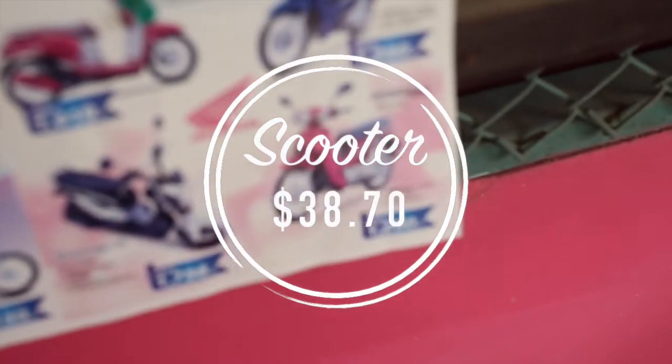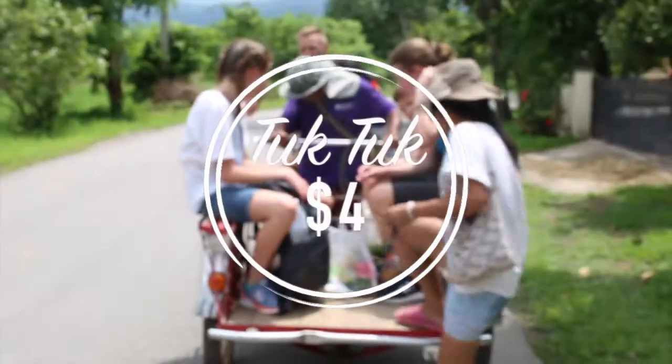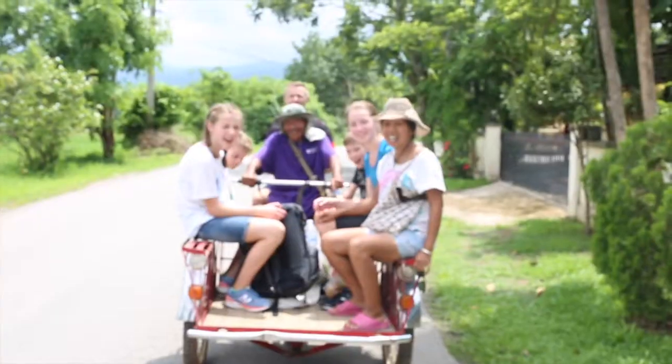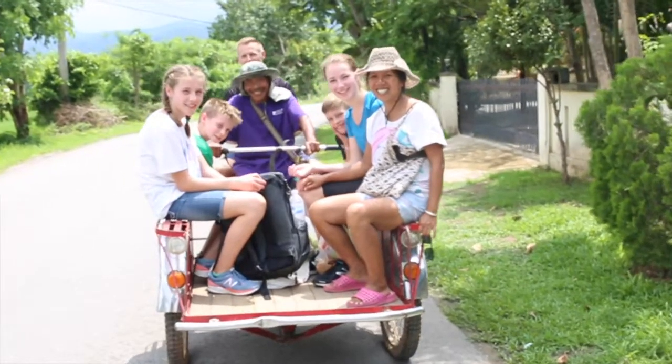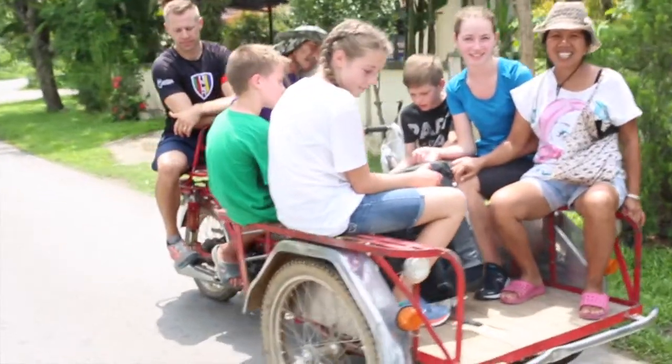Need a scooter? About $38.70 a month for a brand new Honda scooter. Don't want to buy a scooter? Rent a tuk-tuk for $4 for all seven of us on this little tiny tuk-tuk, and he ended up taking us about two to three miles.